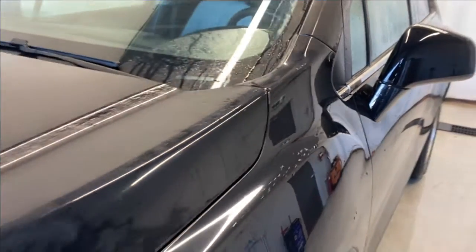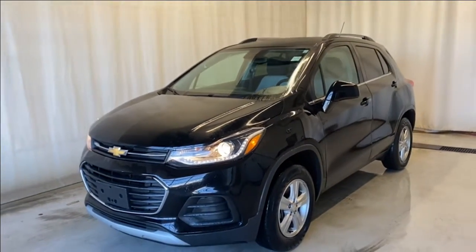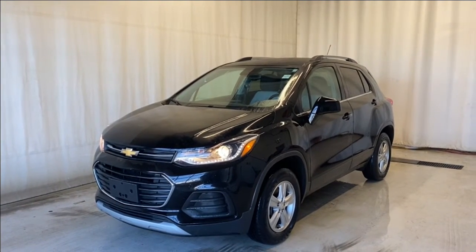That wraps it up for the 2019 Chevrolet Trax LT all-wheel drive. If you have any questions or want to book a test drive, please visit us at parkmazza.ca. Thanks for watching and we'll catch you all in the next one — have a great day!